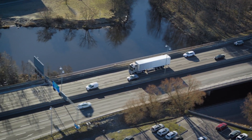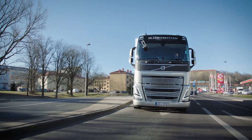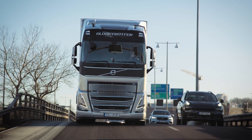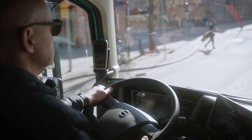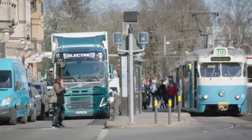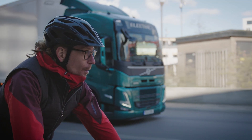At Volvo Trucks, our long-term vision is zero accidents, and safety is at the core of everything we do. In busy urban areas, it can be difficult for even the most experienced driver to perceive everything around the truck, and an accident can happen in a split second.